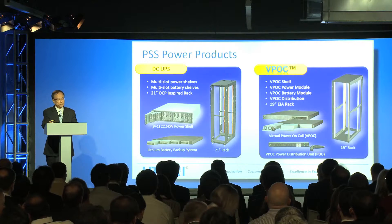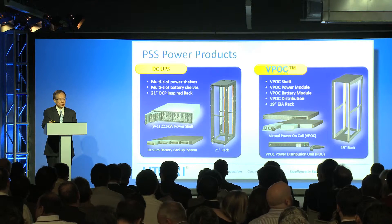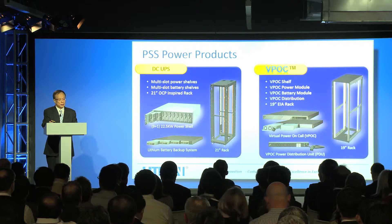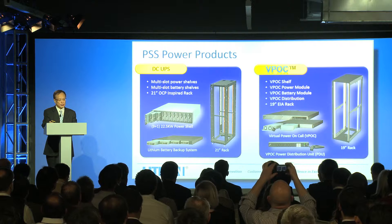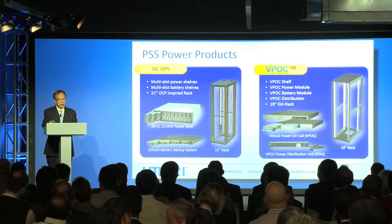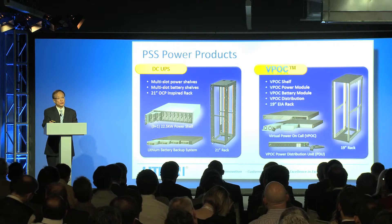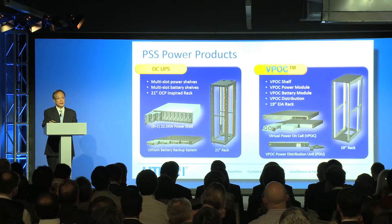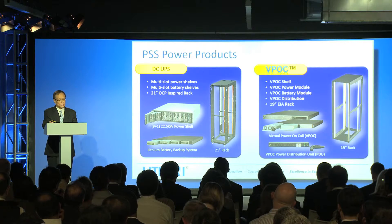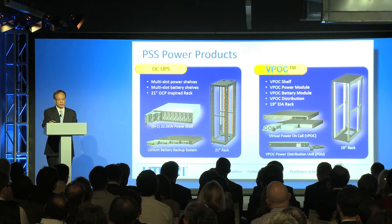The power system solution products on this page are key for our system demonstration today. On the left-hand side is the DCUPS. In this DCUPS, we have 10 units of 2.5kW power supplies, with a maximum capacity of 25kW as a power shelf, also including the lithium battery backup system. In today's demo room, in the 5U space, we provide 25kW of power and two lithium battery backup units. This is for OCP and Scorpio-compatible 21-inch rack.